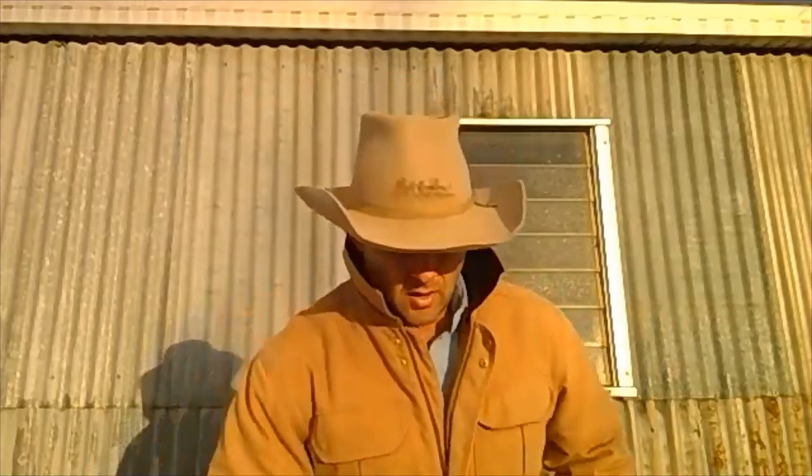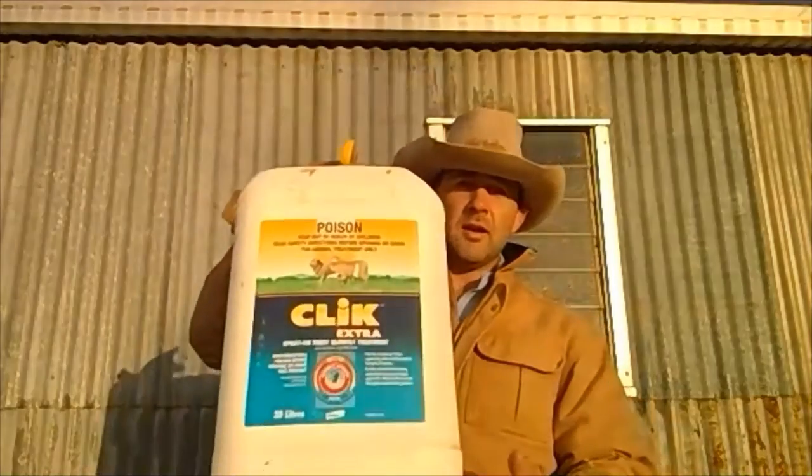We keep mulesing as light as possible. Last year, using trisulfan as a topical pain relief combined with an injectable pain relief gave pain and anti-inflammatory benefits for around three days, and we found that the lambs really bounced back after lamb marking. We also apply Click Extra, which keeps the flies away from those lambs while they heal up, and generally last year we found really good results from all of those.